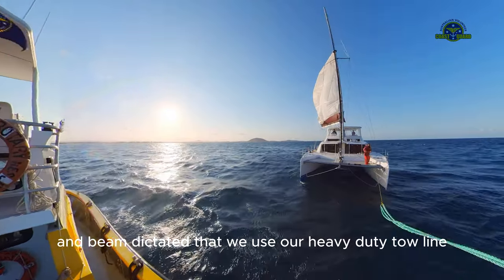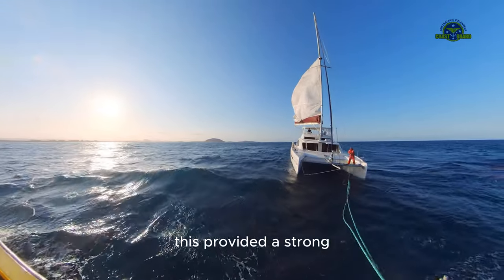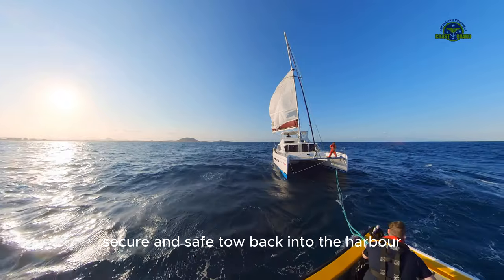The vessel size and beam dictated that we use our heavy duty tow line together with a bridle. This provided a strong, secure, and safe tow back into the harbor.